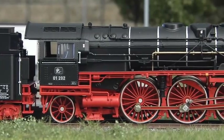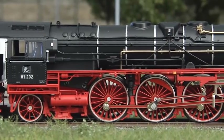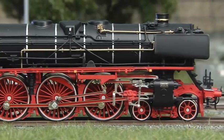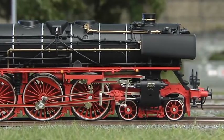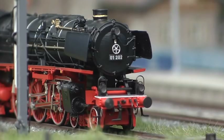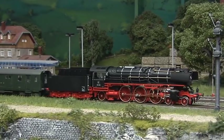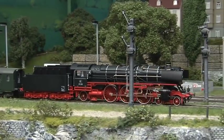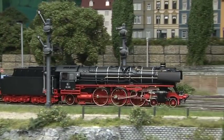A controlled high-efficiency drive is mounted in the boiler. Three axles are powered. A hinged circular door for service access is built into the smoke box and depicted on the model as well. In a nutshell, Series 01-202 is a great new engine for all friends of classic museum locomotives.